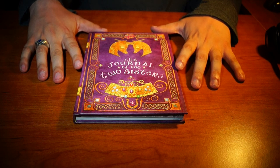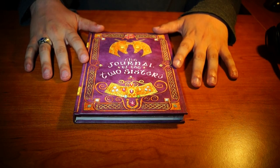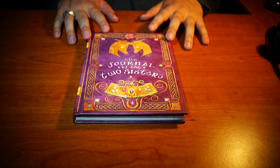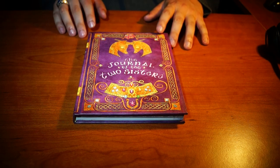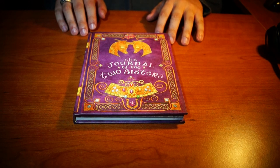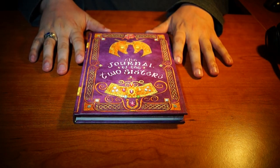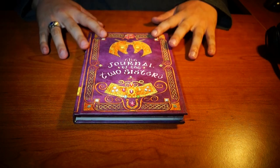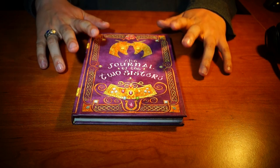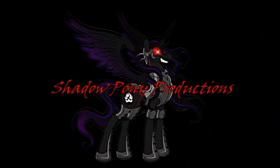Would I recommend getting this book? For the price - yes. For what you get - definitely. If you already have the Elements of Harmony guidebook, this would make a very good addition to it. If you have any of the comics, again a very good addition. I'll just come right out and say it: if you are a fan of My Little Pony, get this book please. So until next time, this is Shadow Pony signing out. Shadow Pony Productions.